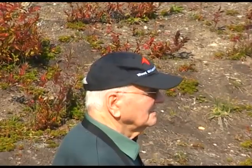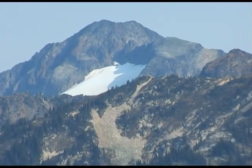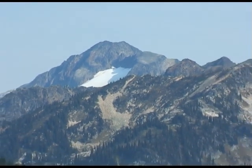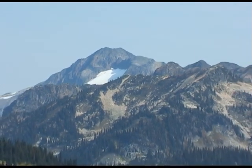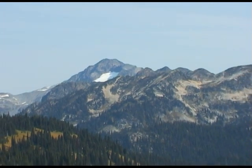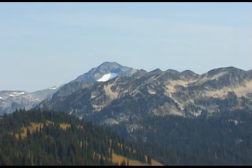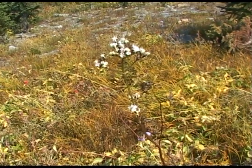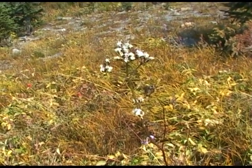Time to stop and admire the distant mountain views. Then onward for even more natural beauty.